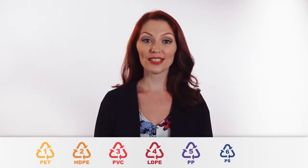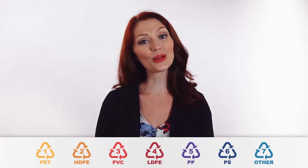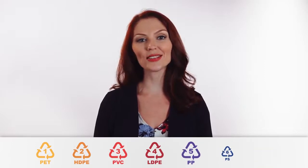Let's explore the resin types a bit more and how they are used in packaging. You may have seen recycling signs with numbers associated on bottles and packages. We will use the recycling chart and talk about the most common types of plastic used in flexible packaging.